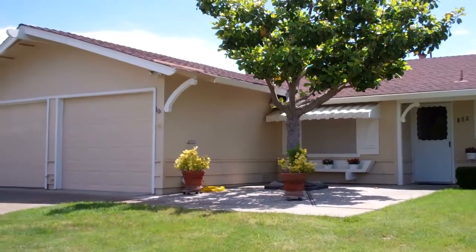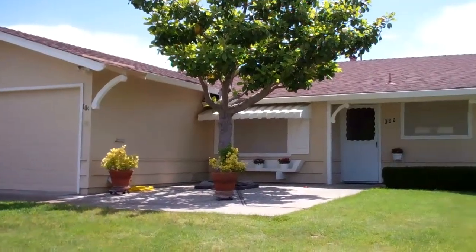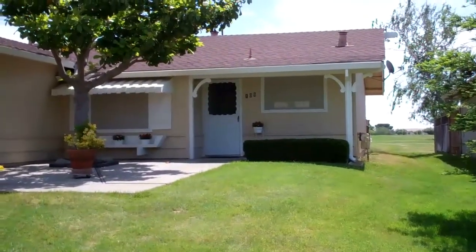Hello, this is Brett Wieda with Coldwell Banker. My partner Janine Walsler and I would like to welcome you to 109 Monterey Drive here in Vacaville, California. It's a great house — backs up right to the golf course with access on the side to get to that golf course. Let me show you the inside.